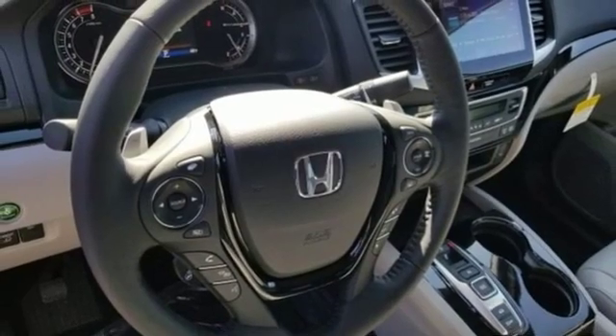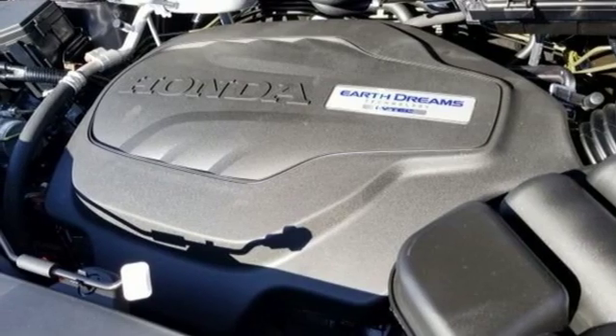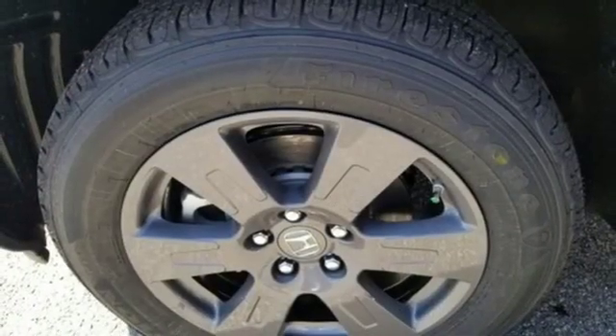Dual zone climate control, automatic transmission, power sliding and tilting sunroof, electronic shift on the fly, and V6 engine.